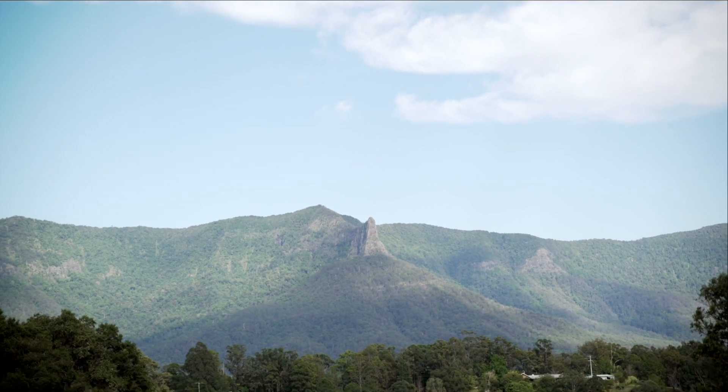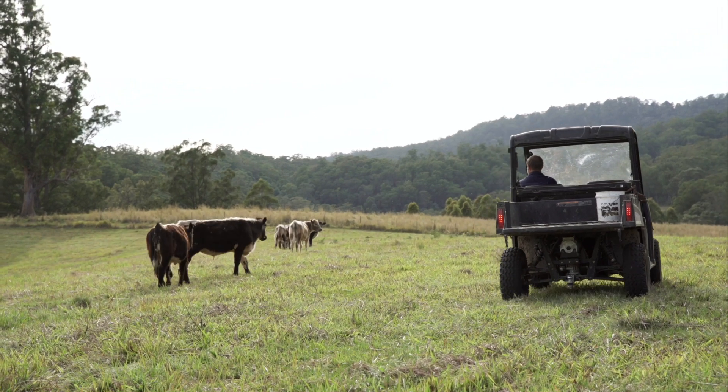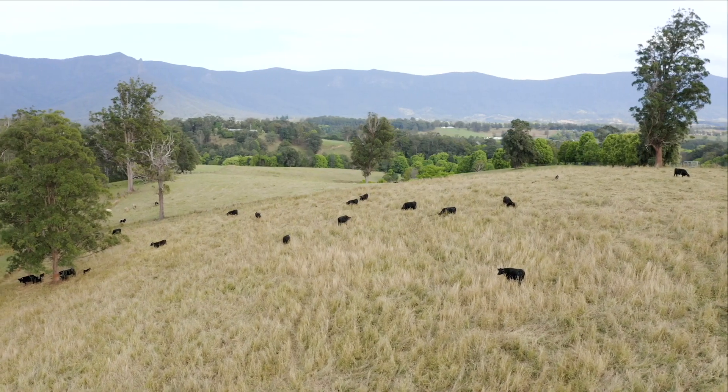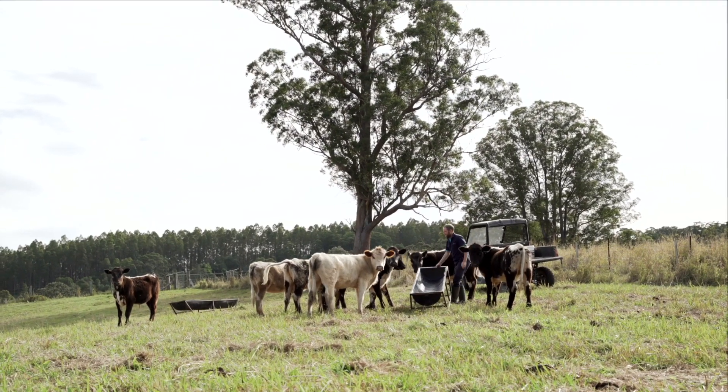The other area we noticed was that we had pH levels of five to five and a half, which means we've got acidic soil. That's not unusual for grazing country that probably hasn't been improved. That's another area I'm really looking forward to seeing at the end — we should see that balance come in.